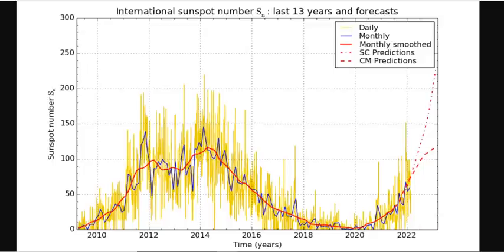Good evening, folks. It's Diamond with the Oppenheimer Ranch Project, Magnetic Reversal News, and Shinrin Yoko. And tonight, I wanted to bring you up to speed on the solar cycle progression for Cycle 25. A lot of people are misinformed, misinterpreting data, and misrepresenting the facts.